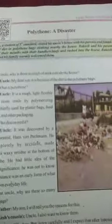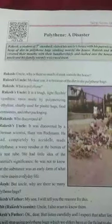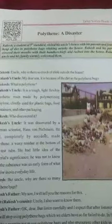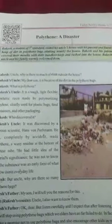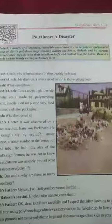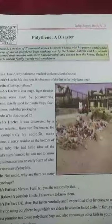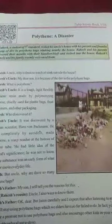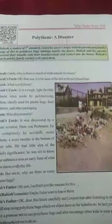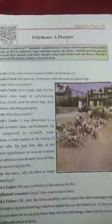Rakesh, a student of Webstandard, visited his uncle's house with his parents and found a heap of dirt in polythene bags stinking nearby the house. Rakesh and his parents covered their mouths with their handkerchiefs and rushed into the house. Rakesh's uncle and his family warmly welcomed them.